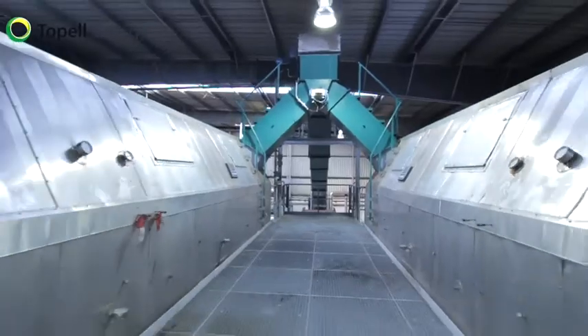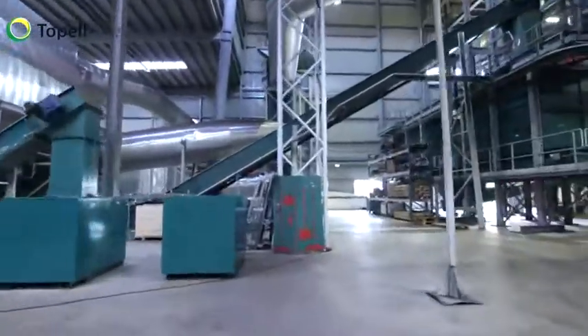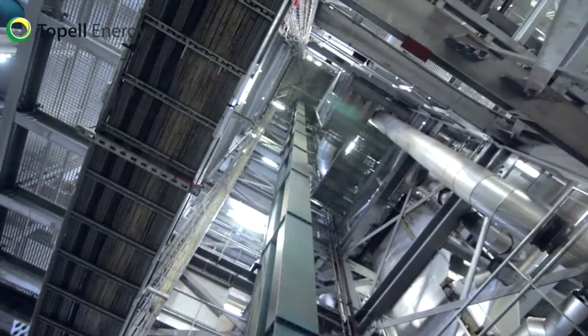Pre-dried biomass is then fed into Topel Energy's proprietary torrefaction system. By heating the biomass to around 300 degrees Celsius in a low oxygen atmosphere, the fibrous biomass is transformed into a high-quality solid biofuel.